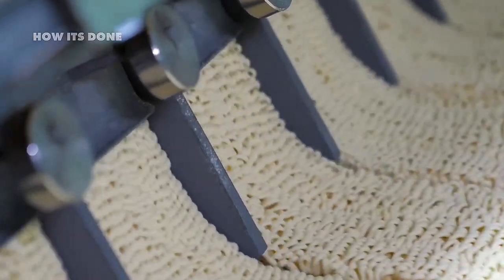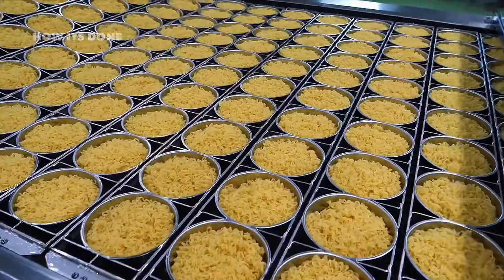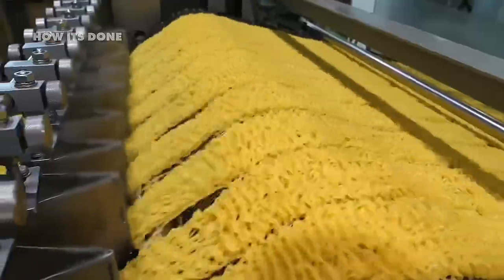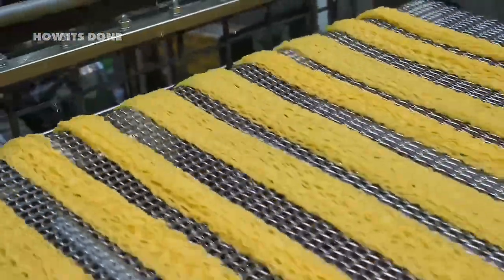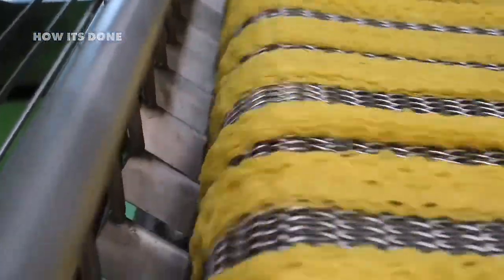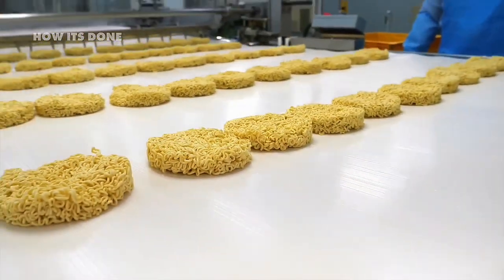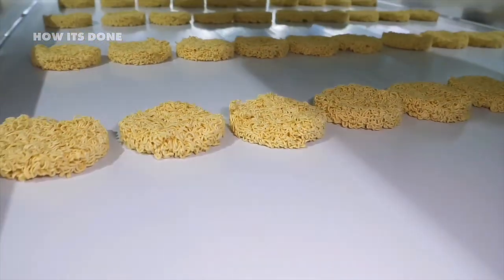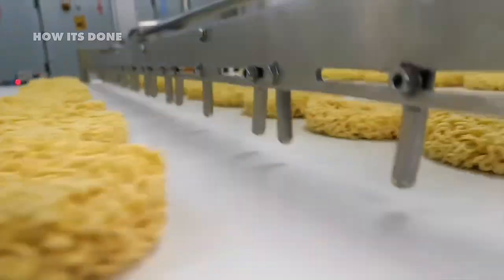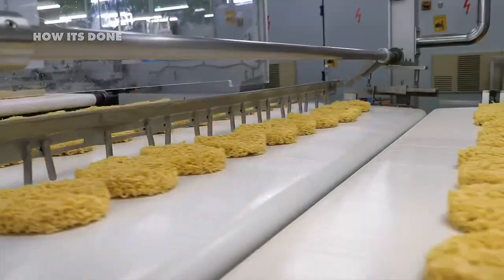Once the perfect thickness is achieved, the sheets move to cutting stations that transform them into recognizable noodle strands. The cutting blades operate at incredible speeds, slicing through dough at rates up to 6,000 cuts per minute. The width, wave pattern, and even the cross-sectional shape of these cuts vary dramatically by noodle style — square-cut noodles absorb broth differently than round ones, while wavy patterns create pockets that trap flavor. In the most advanced factories, high-speed cameras inspect every inch of cut noodles, instantly detecting and rejecting any imperfections.